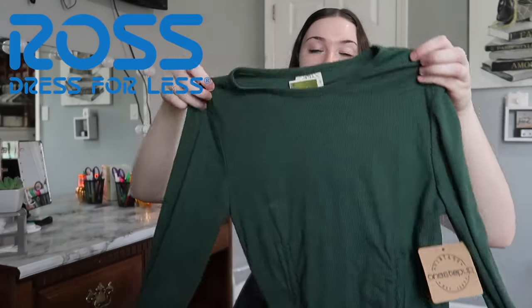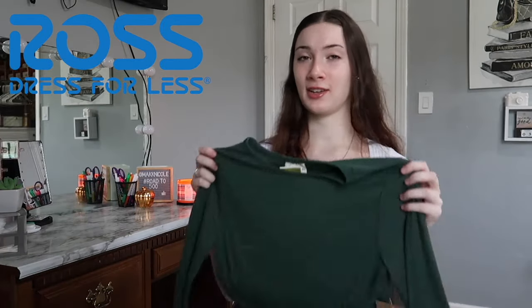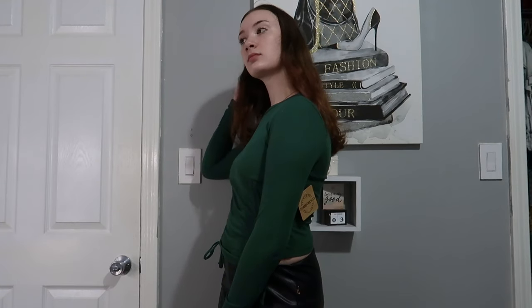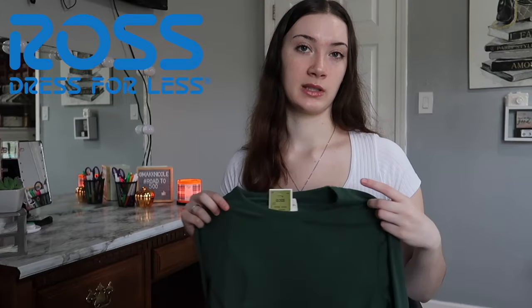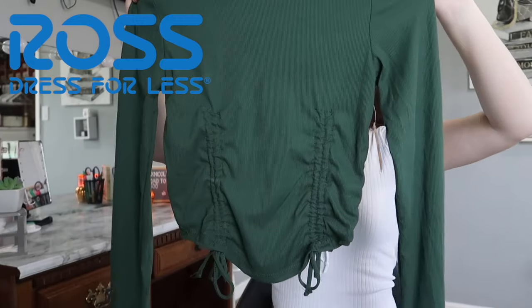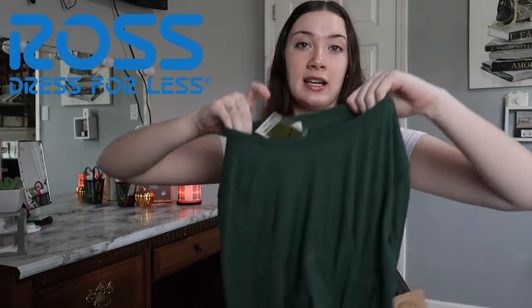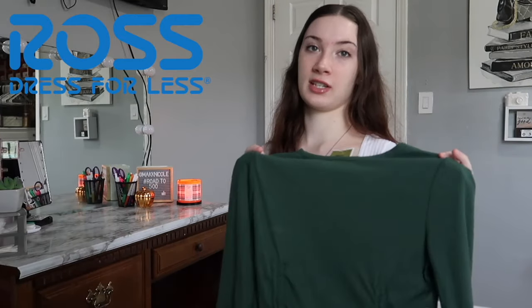The next thing from Ross is a really cute green long sleeve. It's not just a regular long sleeve — it has detailing on the front with strings so you can make it cropped or not. It definitely gave me Shein vibes; I've noticed a lot of what Ross sells now resembles Shein styles. I got this in a size medium for $7.99. I'm really liking brown and green right now, and I feel like this will be really cute with some UGGs for fall or winter.